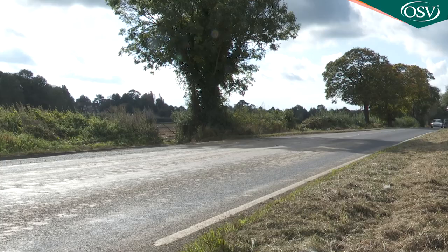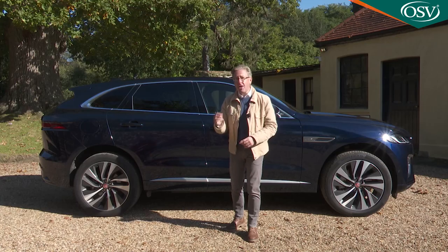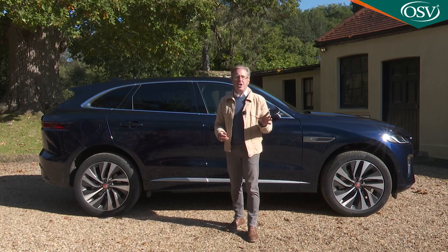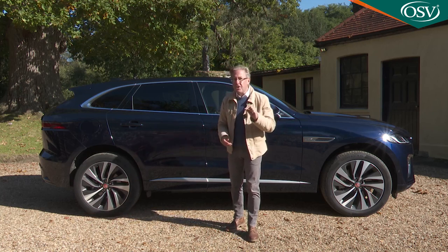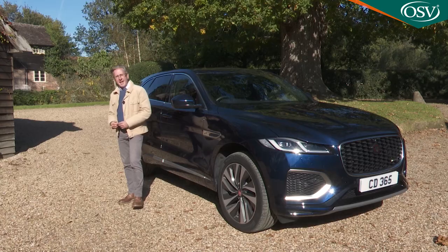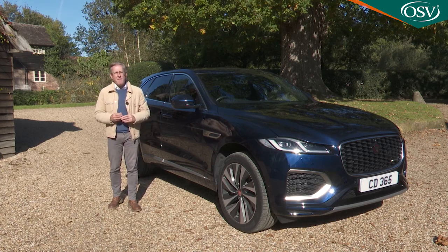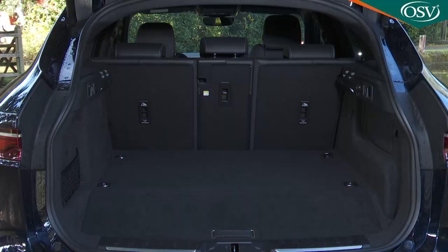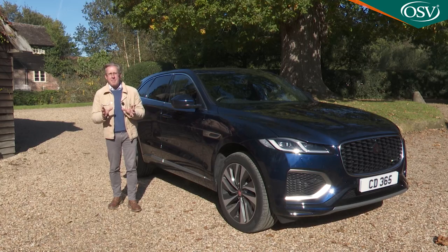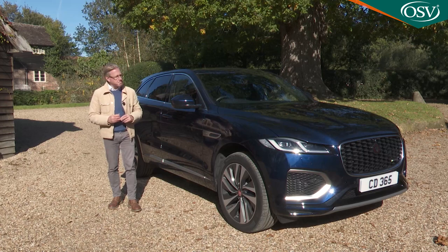Jaguar's decision to inject extra performance into the mid-size premium plug-in SUV segment is interesting, though we're not convinced that many likely customers will want to find the extra cash necessary to get it. Still, if you can justify the outlay, there's certainly nothing else quite like an F-Pace P400e. You might even see it as the ultimate car for a wealthy small family, combining classy quality, practicality, sharp performance and trendy efficiency. You pay handsomely for that package, but if you're happy to do so, you might find the resulting confection rather satisfying.